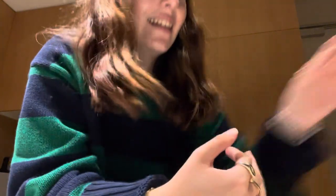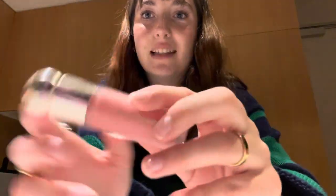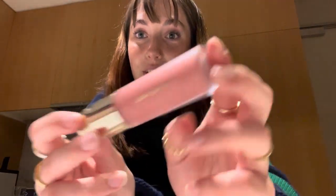Last but not least, I'll show you what my boyfriend got me. His sister chose it out — bless her. Rare Beauty blush. I've always wanted this, I've never tried it before, and I'm wearing it today actually. I only used a dot and it's still there. Love her.